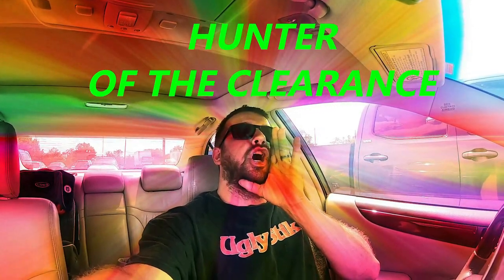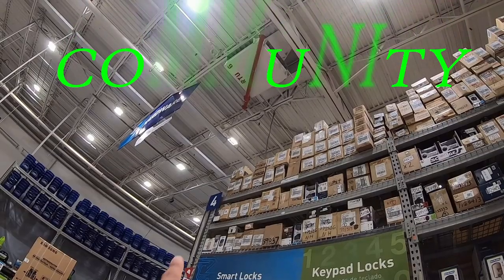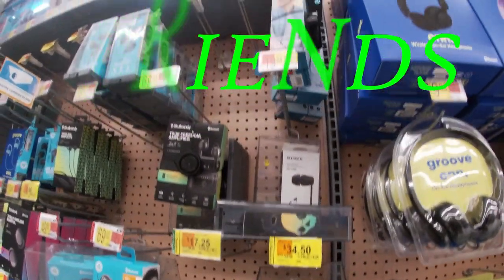What is up guys, welcome back to another clearance hunting episode. Tonight we are here at Target and we have a lot to look at. We're going to be focusing on three main sections: toys, electronics, and the home department. If you're new here, my name is Drew, I go by Hunter of the Clearance. I go out to big box stores like this and find all the clearance deals and bring them straight to you. If that sounds interesting, please hit that subscribe button. Let's go inside and see what we can find.